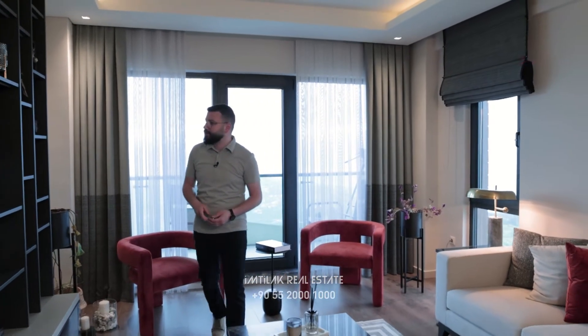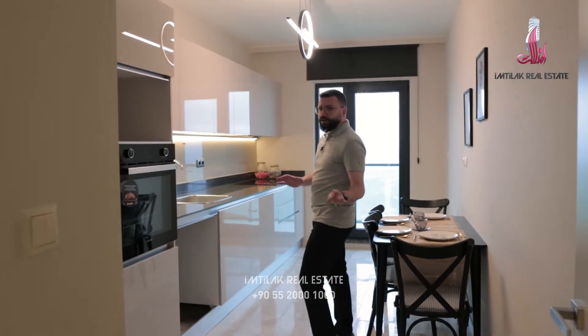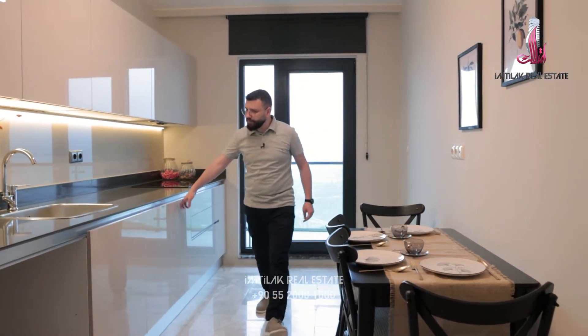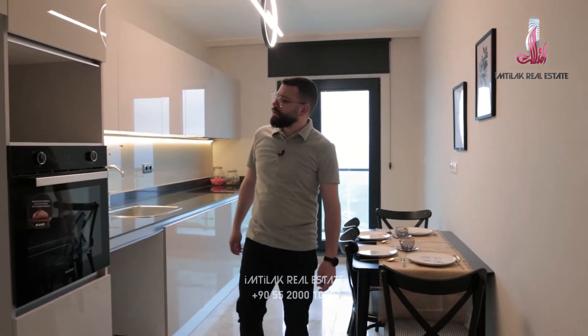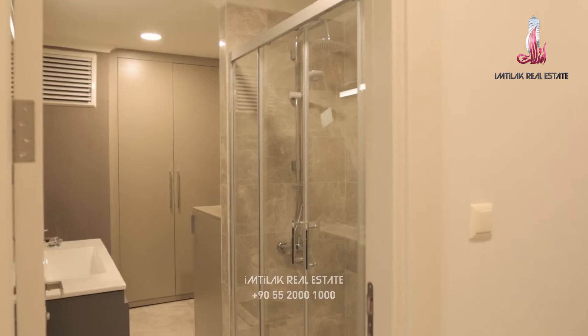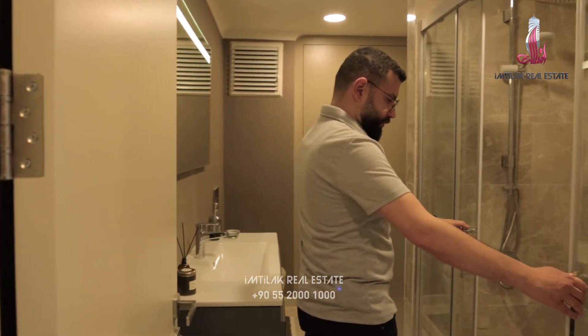Let's see the rest of the flat. The kitchen. The quality is really good, I noticed that. Here we have the stove. Let's see the room. Here is the bathroom — nice design. I like it, the space is really nice.